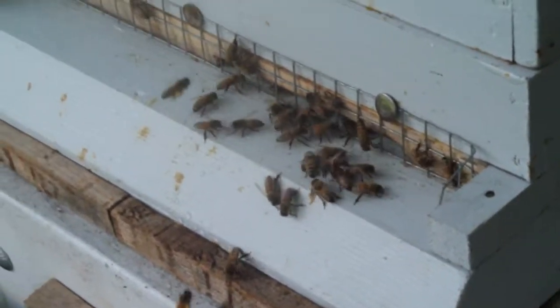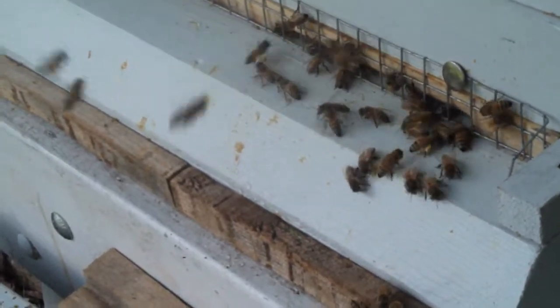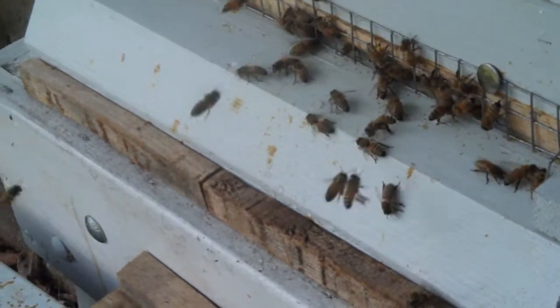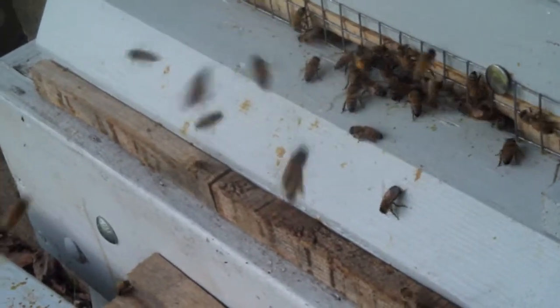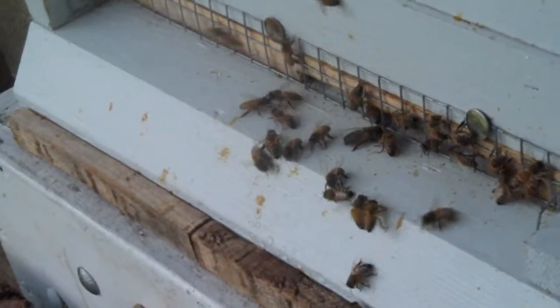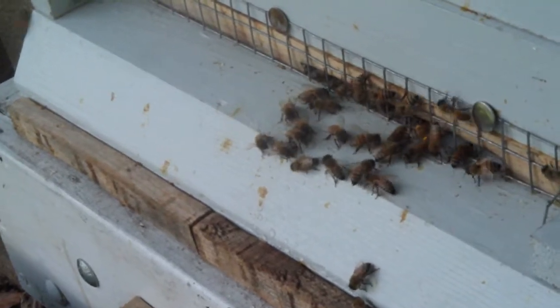This is the gray hive. The Aplivar treatment was removed last Saturday, and it is Wednesday now. The bees seem to have returned to normal activity — I see lots of pollen coming in, yellow pollen. I assume it's goldenrod, but I'm not sure.